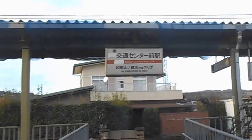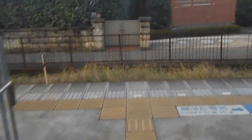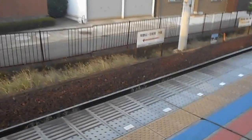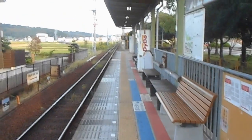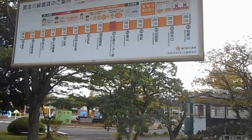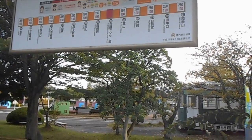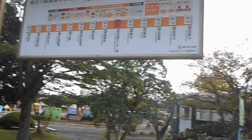There are a few stations on this line — it's called the Kishigawa line. You can see this station is Kotsusentamai Eki. Very soon, in a few moments, a train will arrive. You can hear it — should be one in about two minutes. You can see the line there.